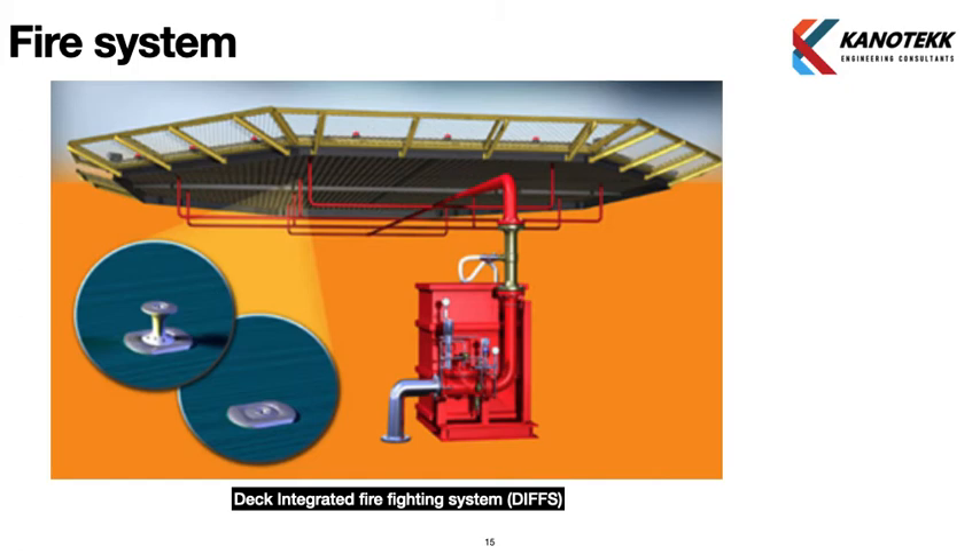The deck integrated firefighting system receives sea water supply to a main header, which also draws from the foam tank, creating a foam-water mixture. This mixture is distributed through piping to all nozzles on the heli deck. A zoomed view in the picture shows the individual nozzle installed on the heli deck.